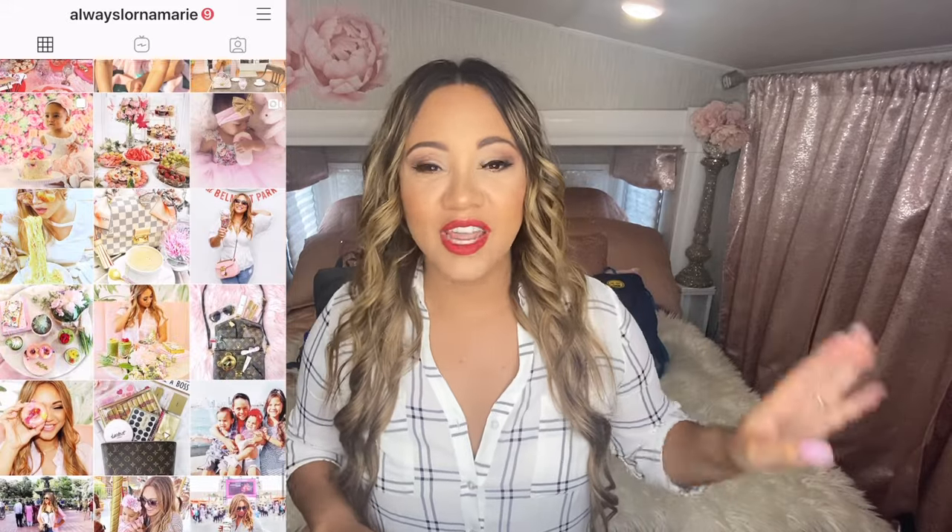I have four children, ages 11, 9, 4, and almost 3, so there's a variety of different things in these bags. Yes, even my toddlers have bags. I'm so excited to show you guys what we'll be bringing along with us in case we need these 72-hour bug out bags.